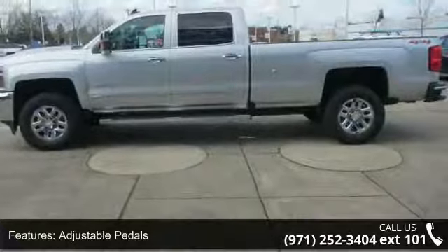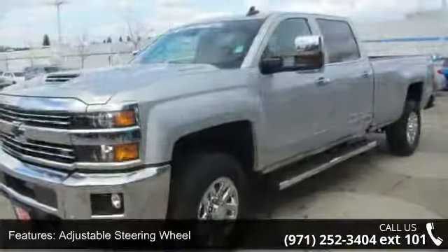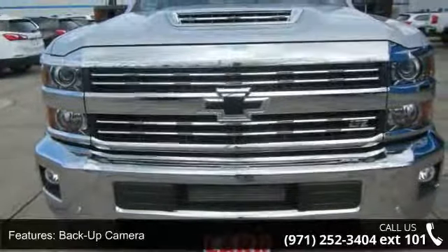If you are looking for a new truck, this might be the one. Low mileage is an important factor in your purchase, and this vehicle delivers a low odometer reading. Don't let this vehicle get away — call or click to schedule a test drive today.